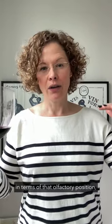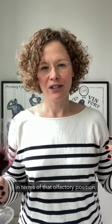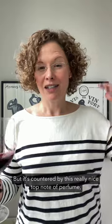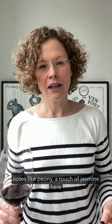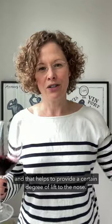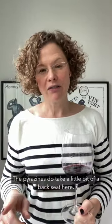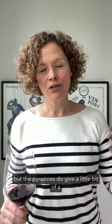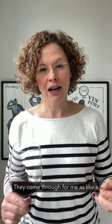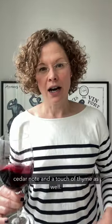So let's get into the wine. The nose has a really deep, pure-fruited profile. I'm getting notes of black raspberry, there's a bit of cassis here, a touch of lingonberry as well. The fruits sit a little bit lower in terms of olfactory position on the nose, but it's countered by a really nice top note of perfume — notes like peony, a touch of jasmine — and that helps to provide a certain degree of lift. The pyrazines do take a little bit of a back seat here. I would describe this wine as more fruit-forward, but the pyrazines give a little bit of a sense of cut, coming through as a cedar note and a touch of thyme as well.